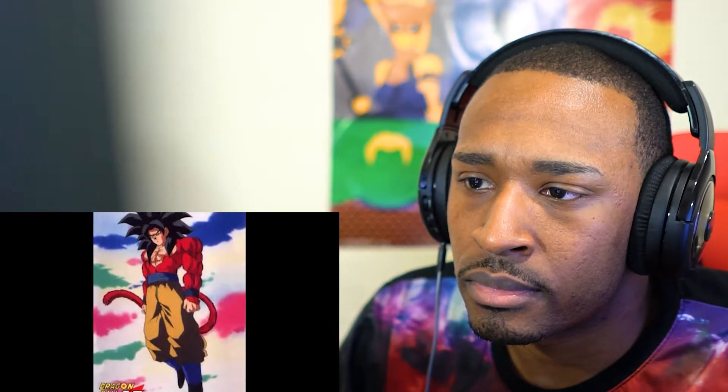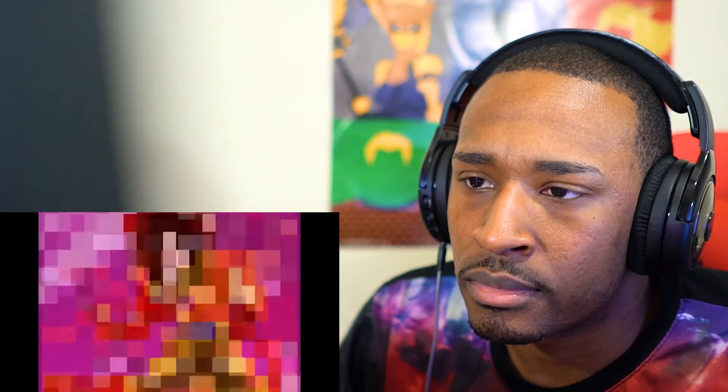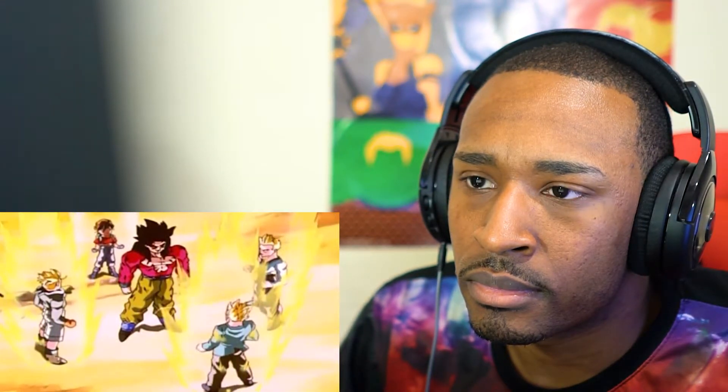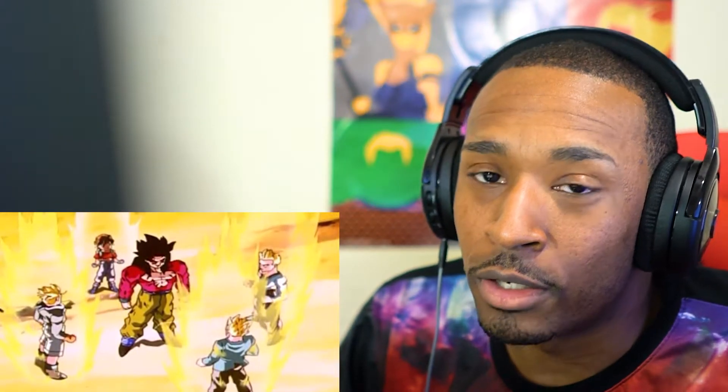The GT Perfect File states that Super Saiyan 4 is actually a limit breaker rather than a multiplier, raising Goku's power to his utmost potential. Additionally, Goku has a stronger Super Saiyan 4 state called Full Power Super Saiyan 4, entered when Goku takes the power of Gohan, Trunks, Goten, and Pan, becoming a much stronger version of Super Saiyan 4.